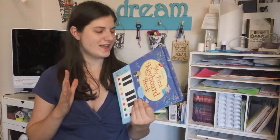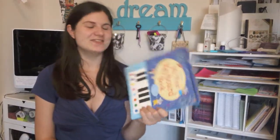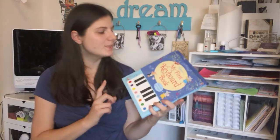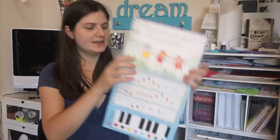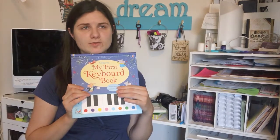Next, I splurged on this: Maddie has very long piano fingers and we have several pianists in the family, so I've already gotten a couple of things to help with music in her early childhood. This is the Usborne 'My First Keyboard Book' — it has a little battery in the back, a little keyboard that actually works, and the pages have different colored dots that correspond to the keys to play songs. How cute is that?